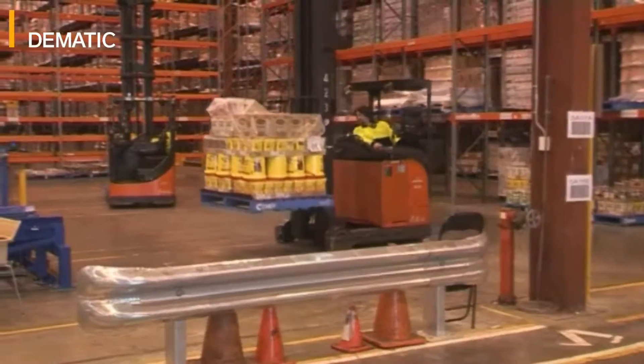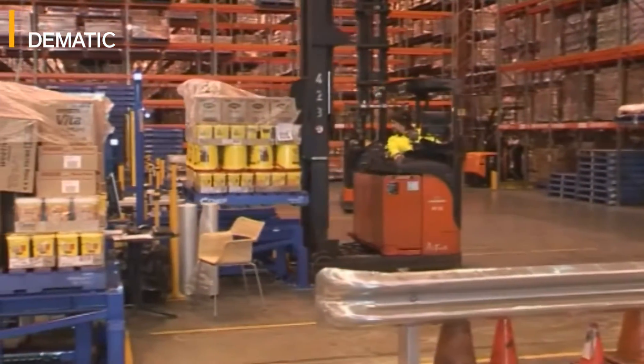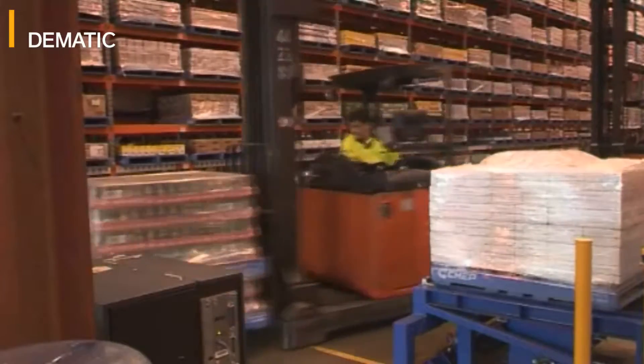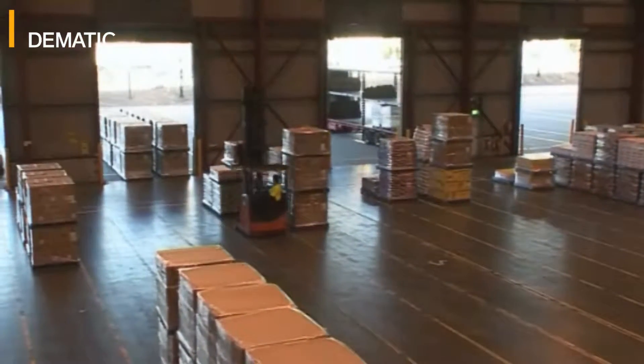After all of the layer picking and voice picking has been completed, the pallets come through automatically stretch wrapped and automatically labeled to the end of the line. From the end of the line, the forklift drivers are directed to pick up that pallet and take it to the staging area ready for dispatch.